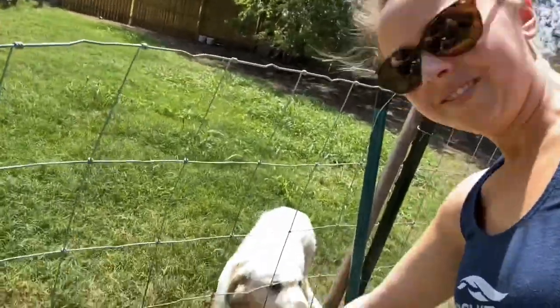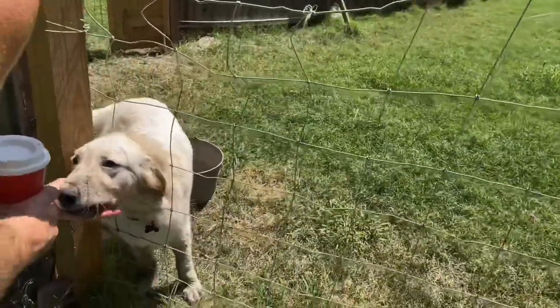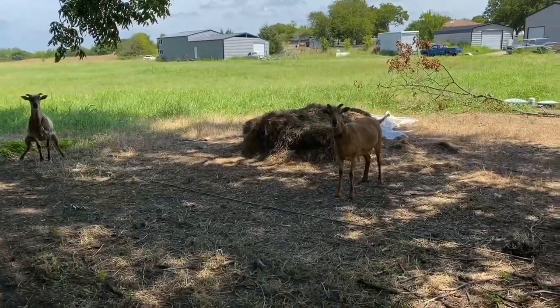There you are. Hi Tyson. And you can't forget the puppy visits. This is Tyson. Look at what you guys are doing. Hello, goats.